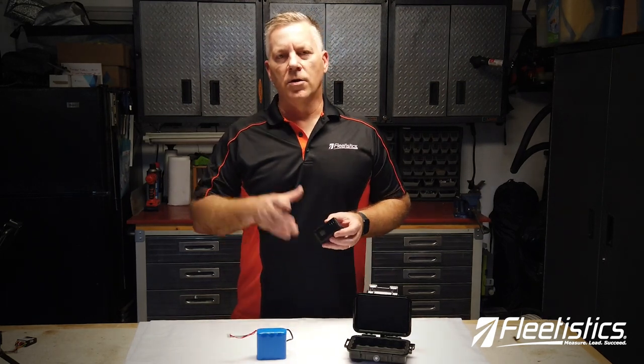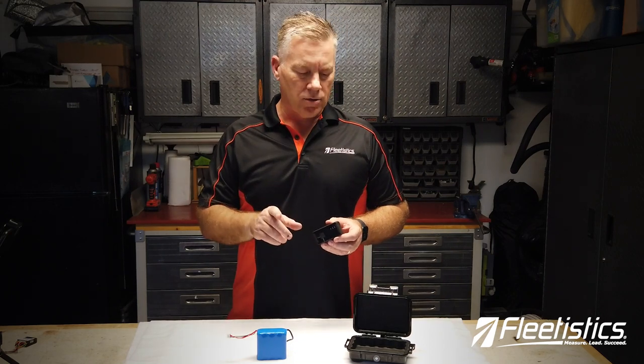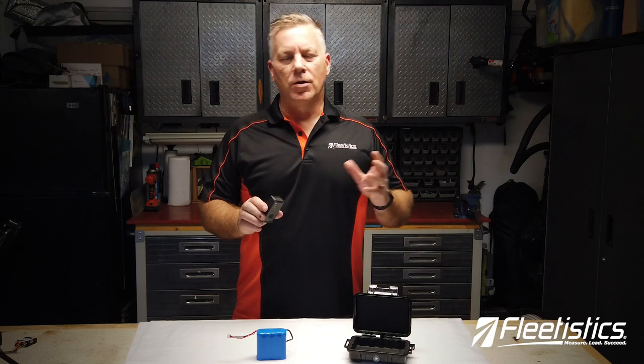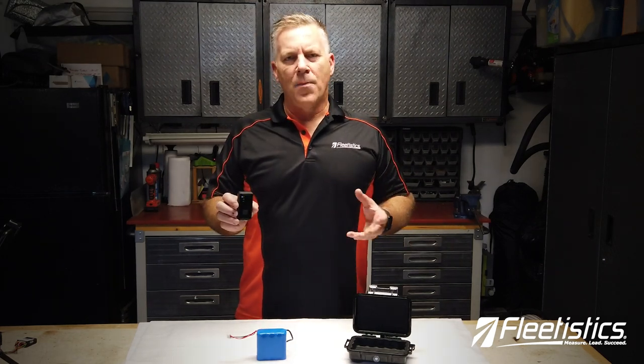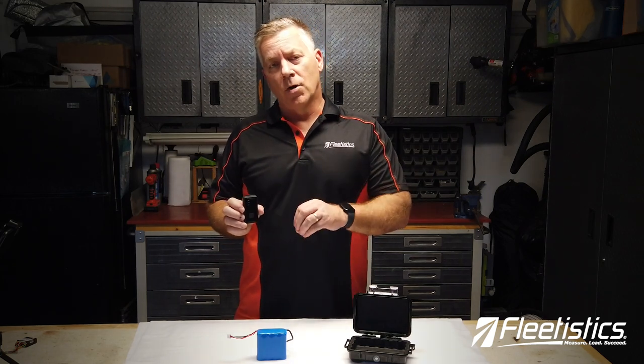Hey everybody, Aaron with Fleetistics. Today we are introducing a small form factor rechargeable battery asset tracker, which can also be used to track a purse, a bag, a computer bag, some kind of backpack or something like that. You can put it in your pocket if you want to track a person individually.